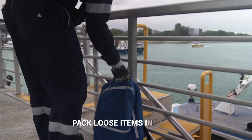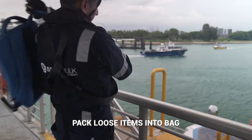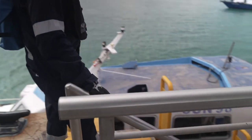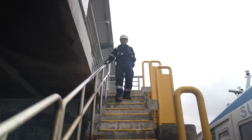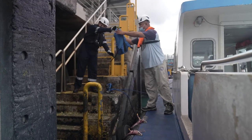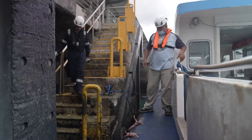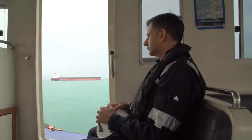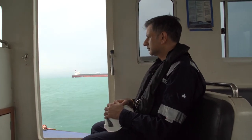If you are carrying any loose items, pack them into a bag. The bag will be lifted onto the vessel separately. Always keep your hands on the handrail when using the stairway to get to the launch boat. Hand over any bags or personal belongings to the launch assistant. Mind the gap between the launch and the pier when boarding. Remain seated throughout the entire launch ride to the ship.